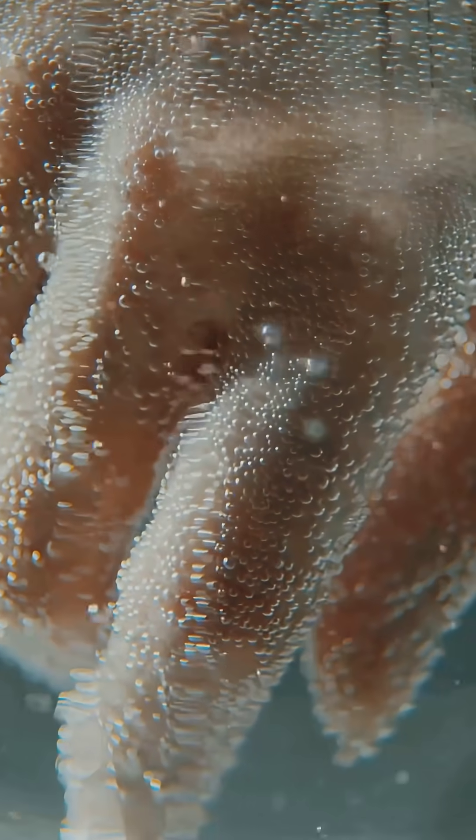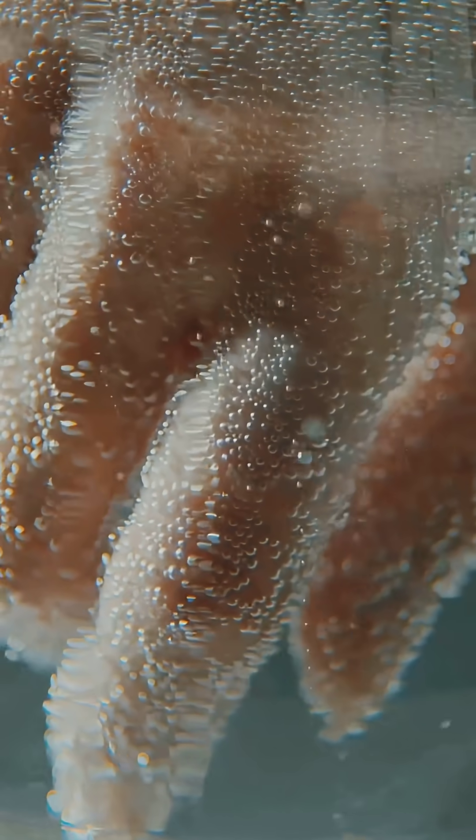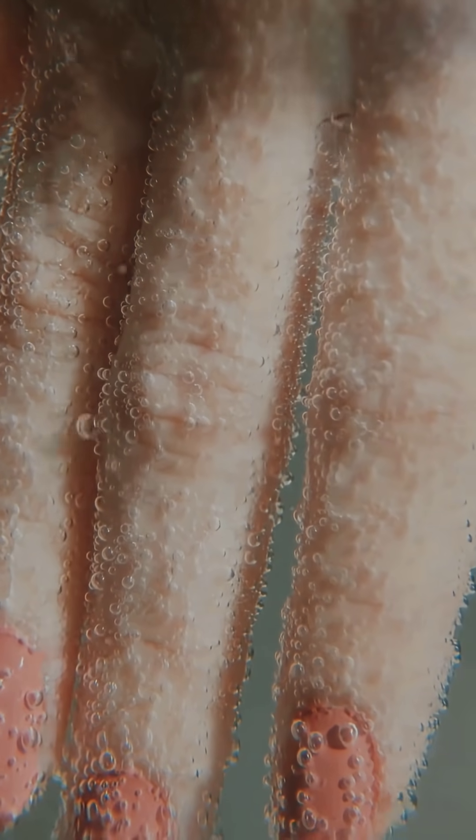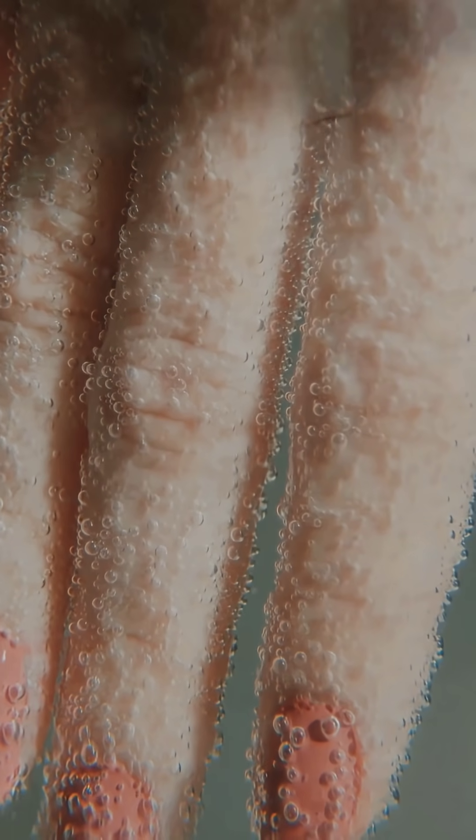Here's a quick mystery for you. Why do our fingers turn into little raisins every time we soak them in water? Today, we're uncovering the story behind wrinkly fingers, something we all notice but rarely think about.